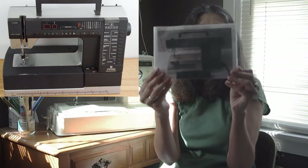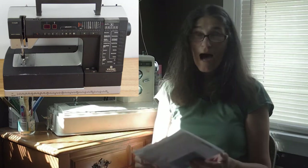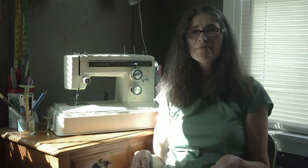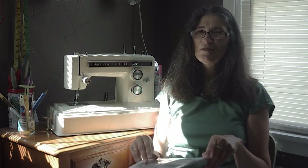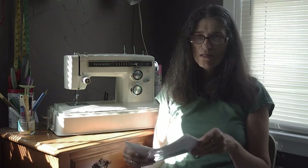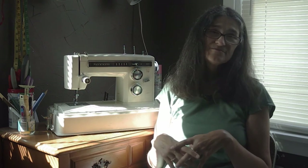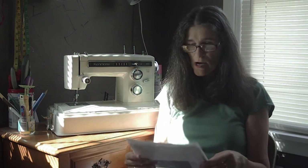That machine never gave me any problems. Every time I went to sew on it, I just sat down and sewed — nothing ever went wrong. I had it for about 20 to 25 years. Then in 2008 I went to sew and it just died — wouldn't turn on at all. I took it in and they said it was done for. That was really sad.